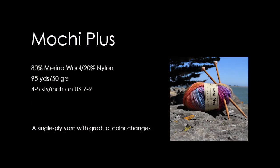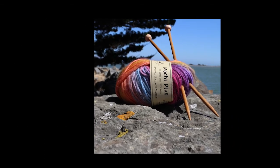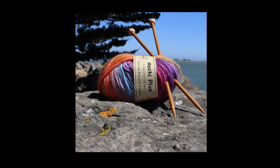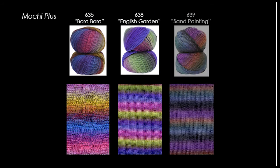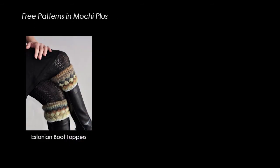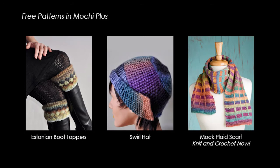Mochi Plus is a slow-striping single-ply yarn, a versatile worsted weight version of Mini Mochi. The gradual color changes produce amazing effects in both knitting and crochet. There are three new fall colors: Bora Bora, English Garden, and Sand Painting. There are many Mochi Plus patterns available online in over 5,700 Ravelry projects. Check out our free Mochi Plus patterns, like the Estonian Rib Boot Toppers, the two-ball swirl hat pattern shown in the new Sand Painting colorway, and the mock plaid scarf, featured in Season 5 of Knit & Crochet Now.